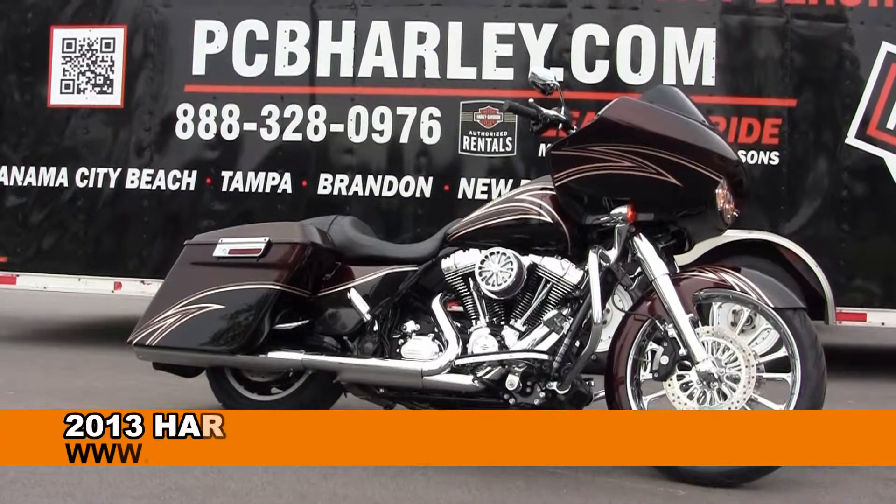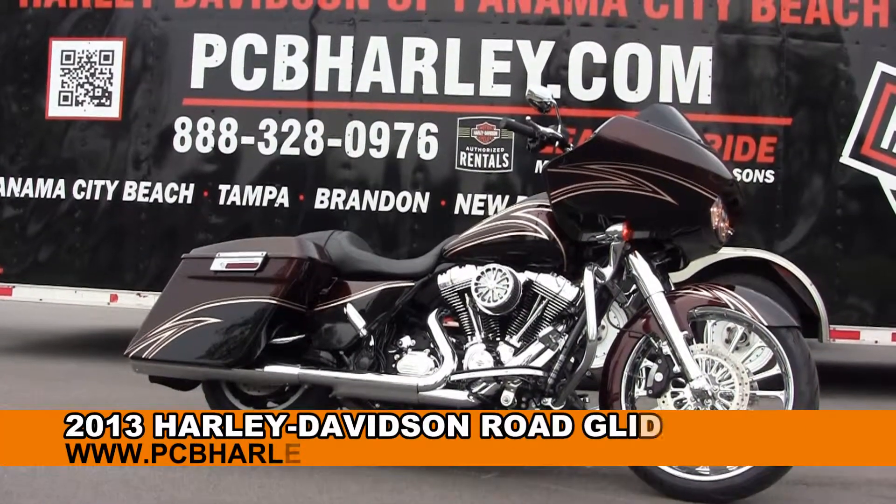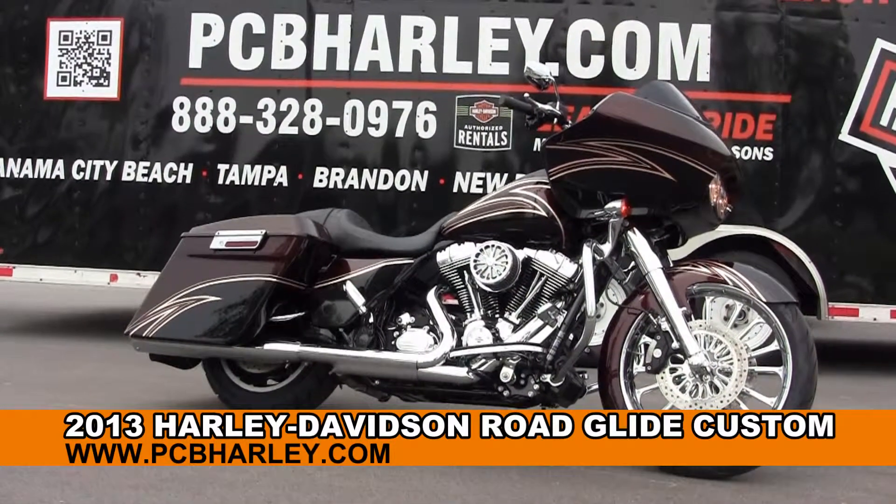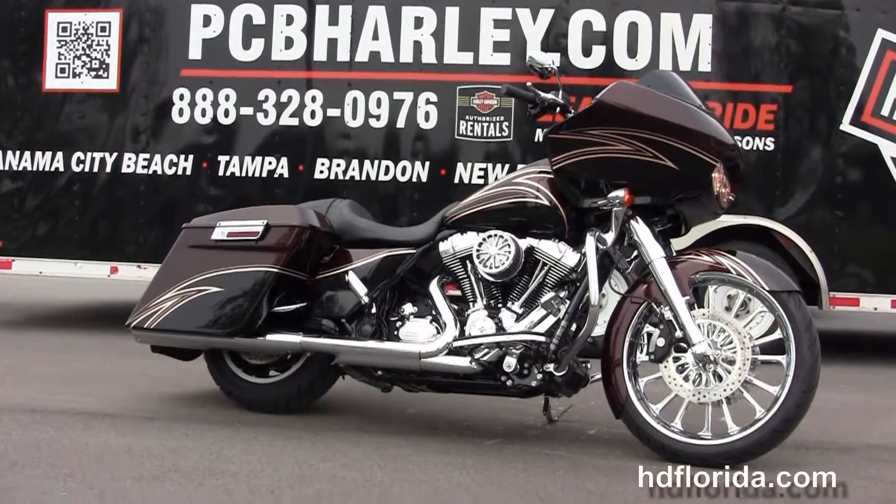Welcome everyone to the world famous Harley-Davidson of Panama City Beach. Today I've got for you a one-of-a-kind, brand new 2013 Road Glide Custom.